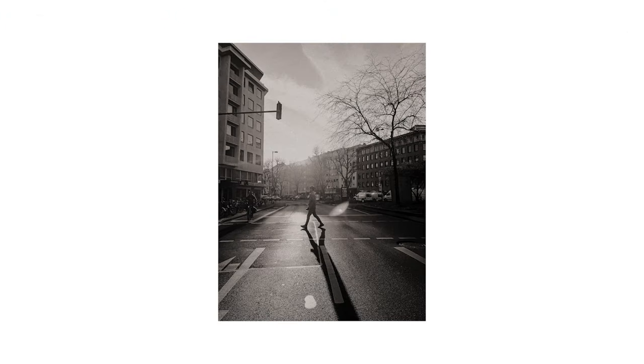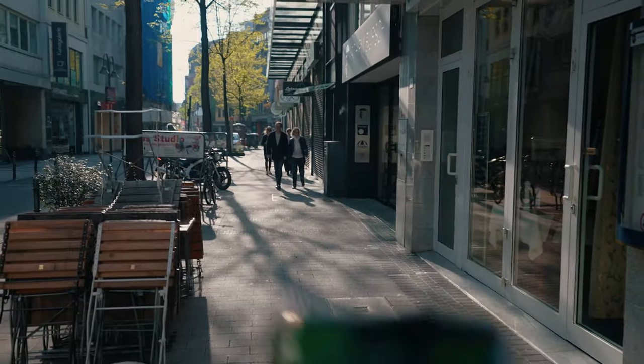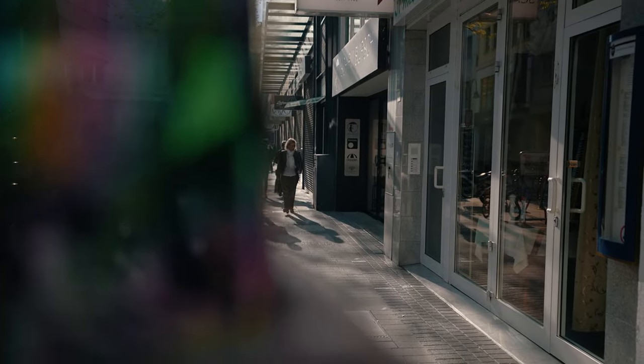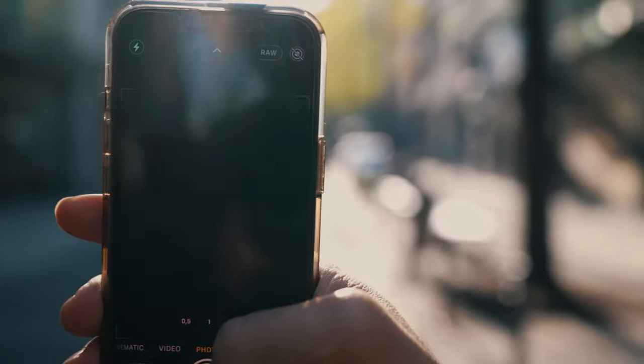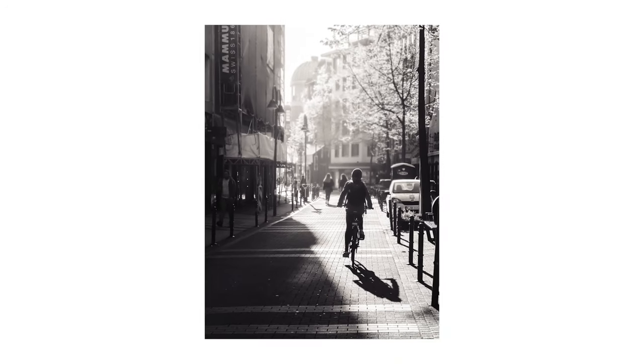One of the advantages of shooting at this time of day and using the sun as a rim light is that it creates a really high-contrasted picture. You have a lot of bright highlights and a lot of dark shadows, and when you make that into a black and white picture you get some really amazing results.